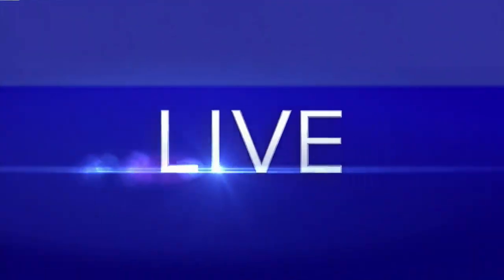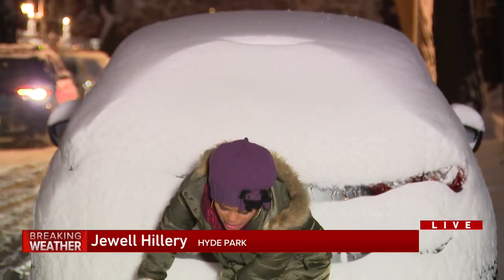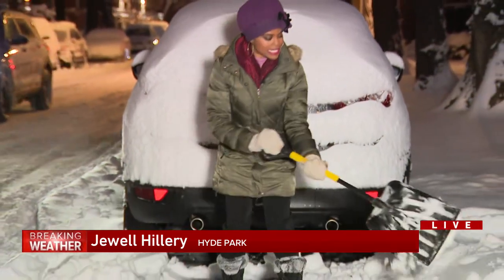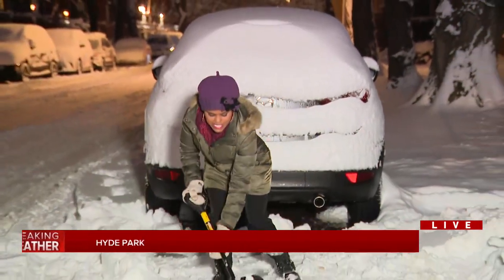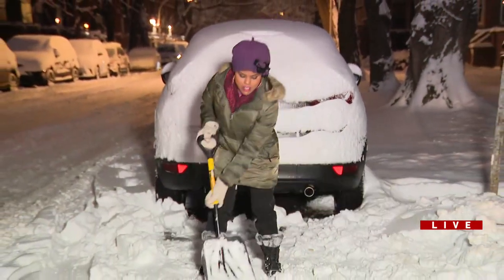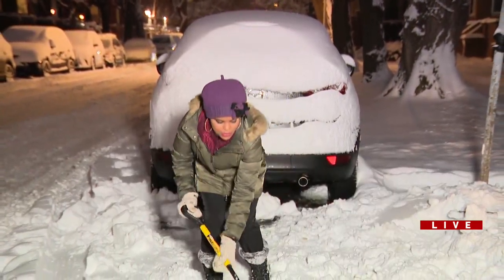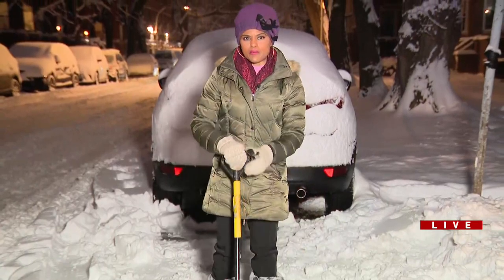WGN's Jewell Hillary live in Hyde Park with more on the effort. Hi, good evening everyone. Anyone who is accustomed to shoveling knows that it can get tiring very easily, which is why the organization My Block, My Hood, My City is available to help seniors who live in Chicago with shoveling around their home.